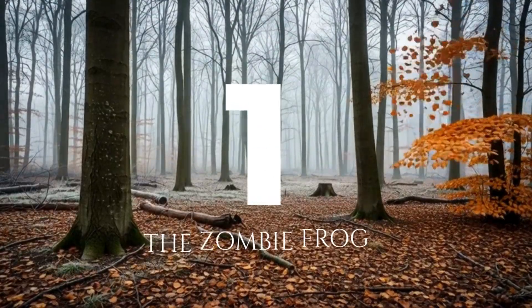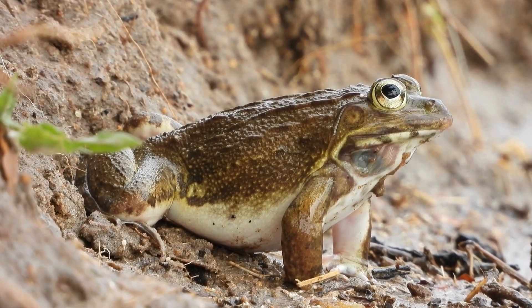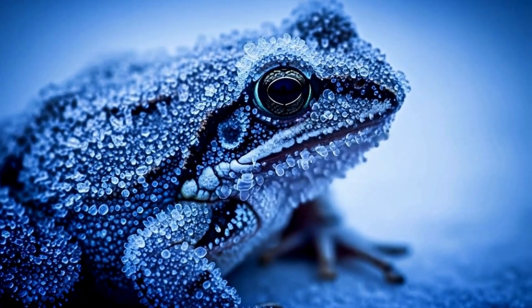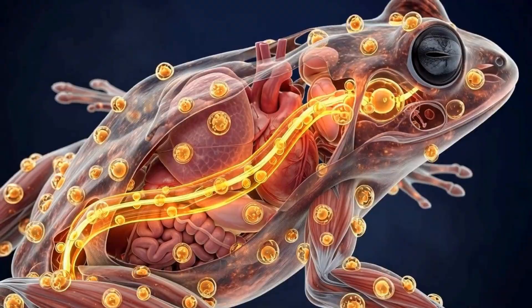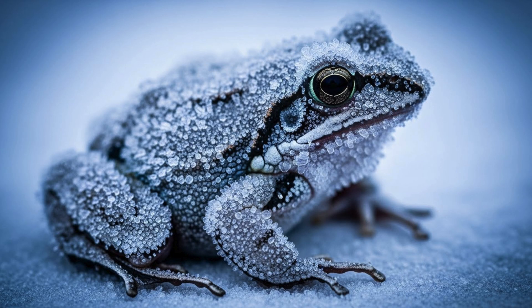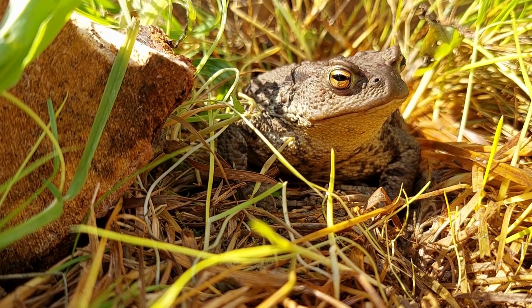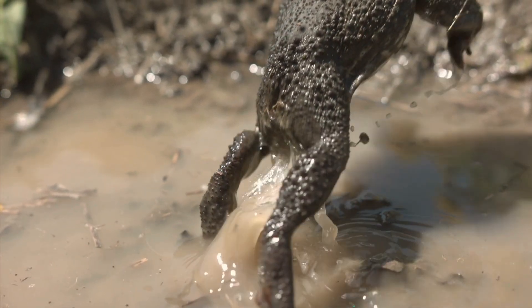Number one: the zombie frog. The top spot goes to the wood frog — the animal that simply allows itself to freeze. As winter hits, the frog's heart stops. Its breathing stops. Up to 70% of its body water becomes ice. Just before freezing, its liver floods its organs with glucose, turning its insides into syrup that protects the cells. It stays like this for months, frozen solid like a statue. Then spring arrives — its heart thaws and begins beating again. Within hours, the frog is hopping around as if it didn't defy every rule of biology.